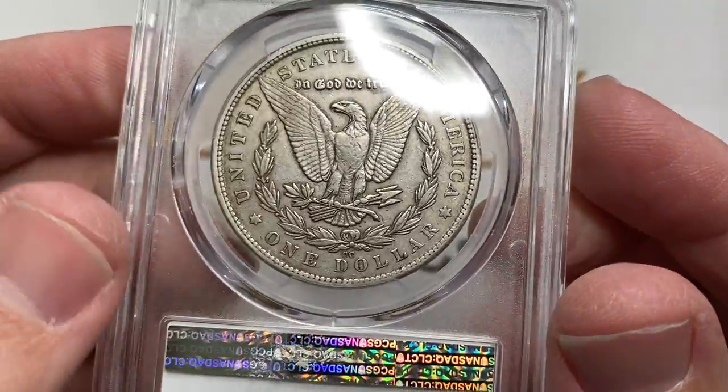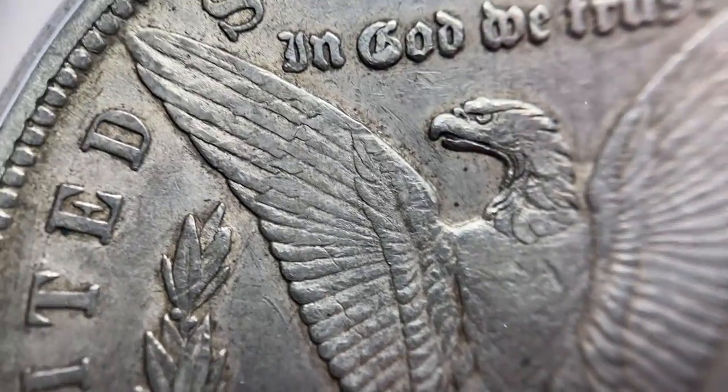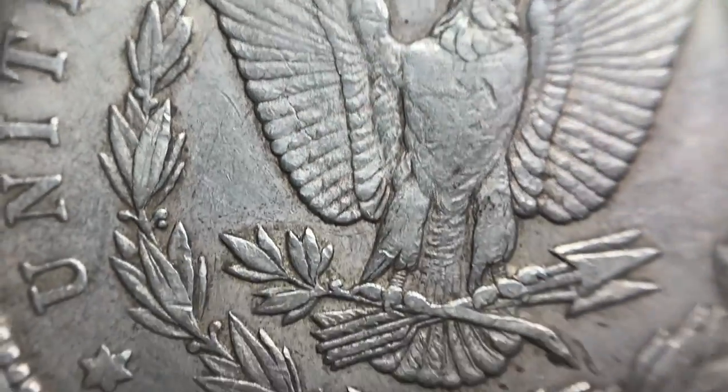Let's start with this one — 1879, Carson City. This one's nice and meaty, folks. The 79 Carson City is one of the tougher dates for the Carson City coins.